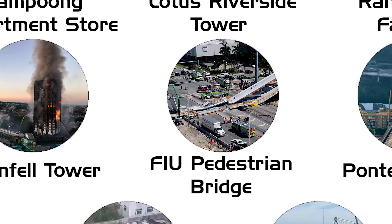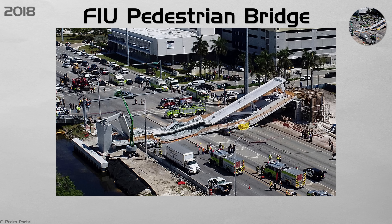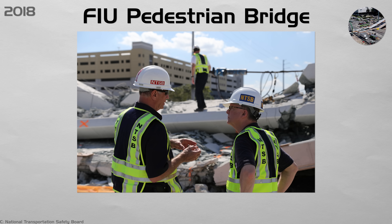FIU Pedestrian Bridge. A 950-ton footbridge was moved into place over a busy highway at Florida International University. Cracks spread in a main support point, but the road stayed open. On the 15th of March, that point failed, dropping the bridge onto 8 cars and killing 6 people. The U.S. now requires extra load paths, on-site tension monitors, and automatic lane closures if cracks widen during accelerated bridge construction.